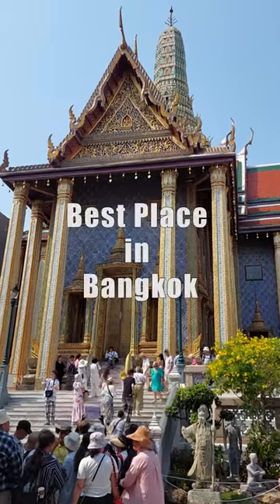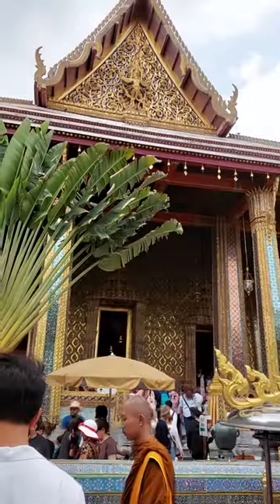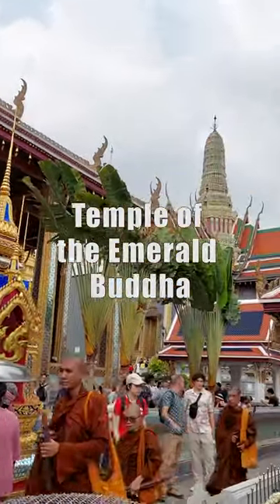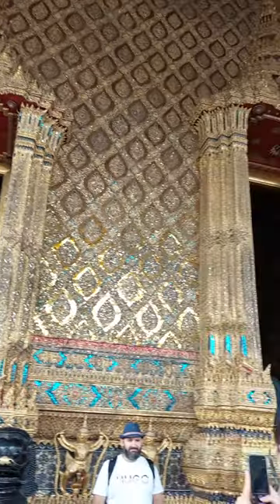This is one of the best places in Bangkok — the Temple of the Emerald Buddha. The temple is built from a wooden frame adorned by rich ceramic tiles.